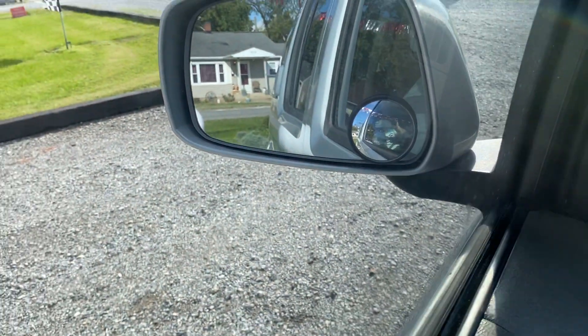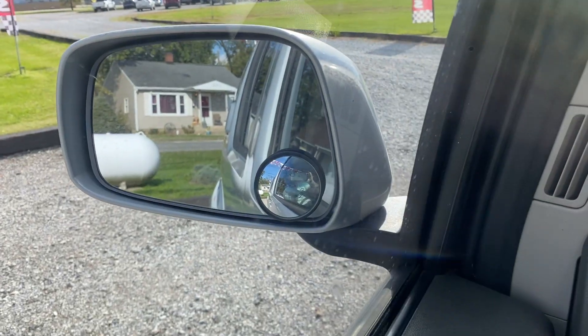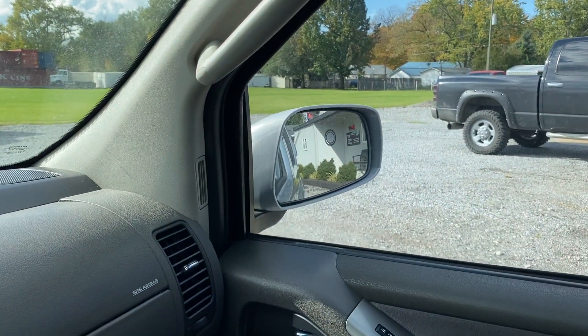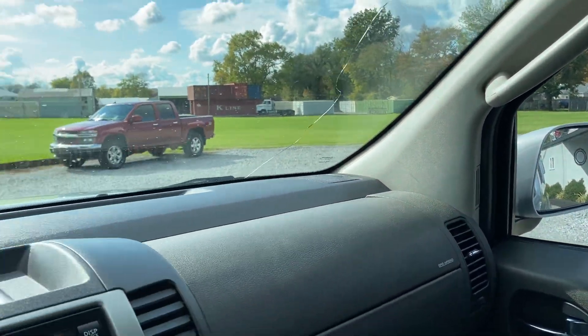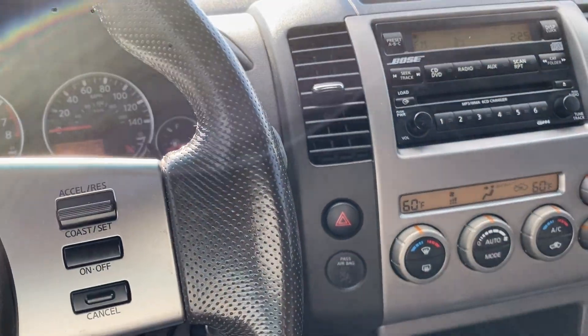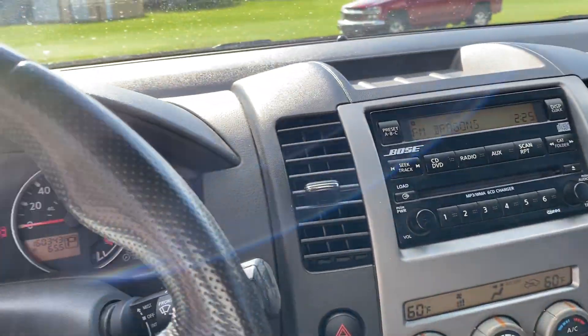Let's do our windows now — or I'm sorry, my power mirrors. Driver's side works as it should. Passenger's side works as it should also, guys. Like I said, guys, we don't try to hide anything. We try to test everything and make sure it all works on video so you can see it. That way you can come and test drive it — if you like how it drives, then you've got half the battle won.